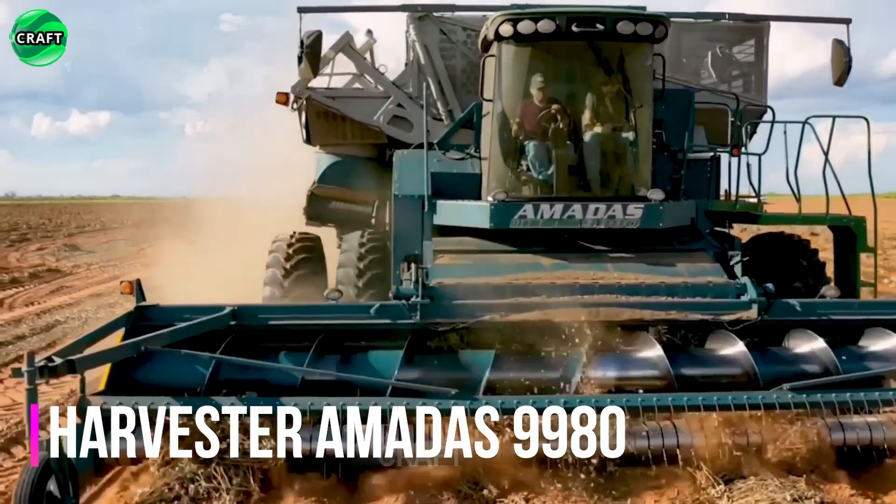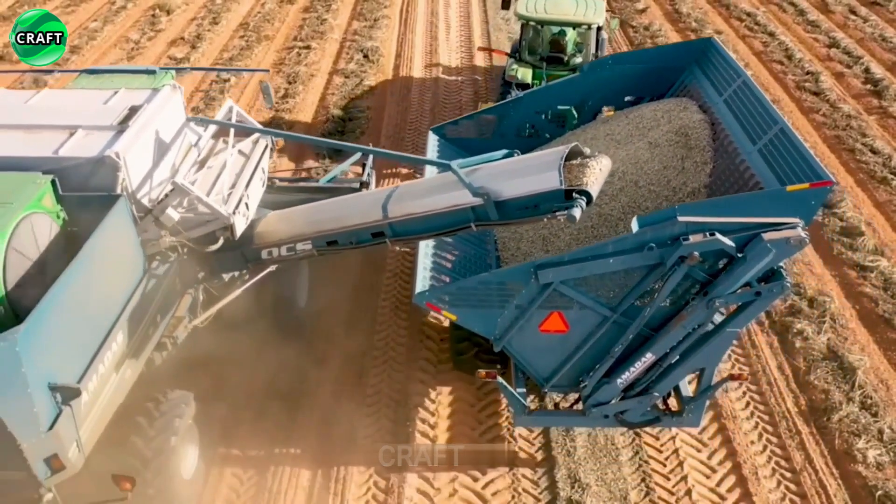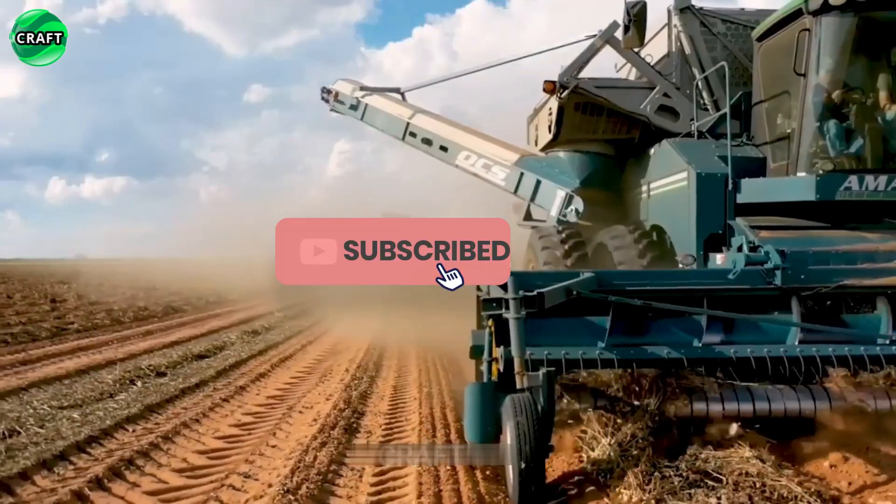The Amadas 9980 Large Agricultural Combine, built by Amadas Industries, is used for harvesting peanuts and also for various crops, including cereals, corn, soybeans, and more.